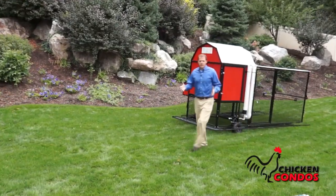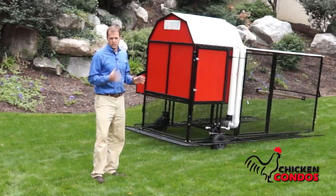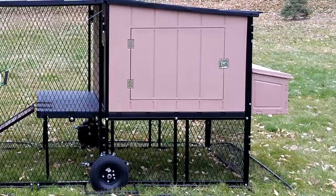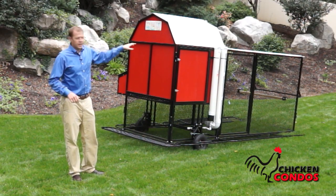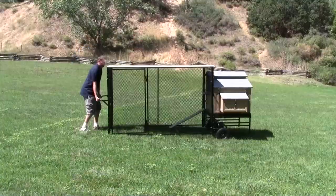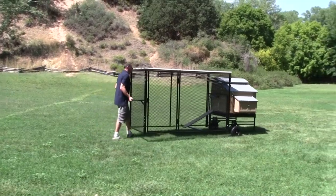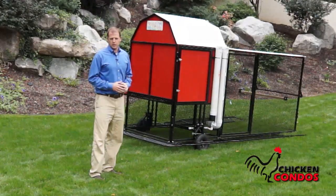So when you're talking about having the best of all worlds, you're getting all the features of the chicken condos with the digging prevention system, the maintenance-free exteriors, the hard metal roofing, and then adding to it the ability to move it around the yard, keep your weeds down, keep your yard fertilized, and then lower it back down so that your chickens are protected from predators.